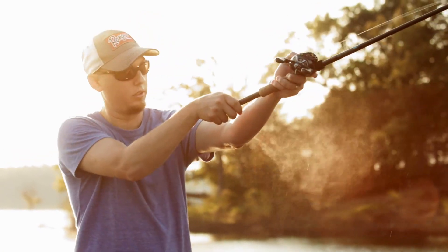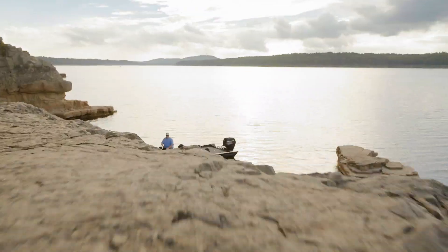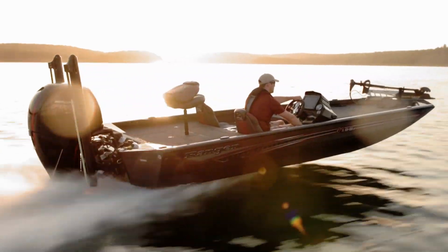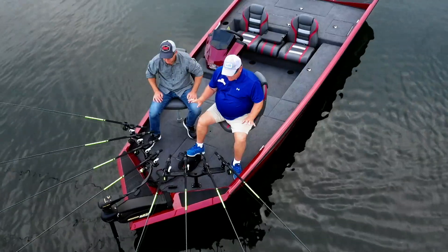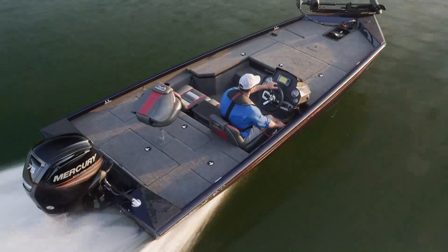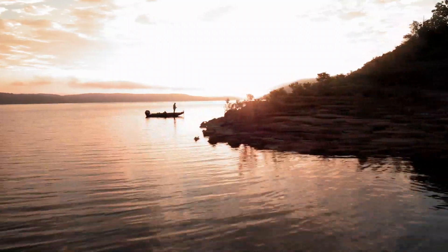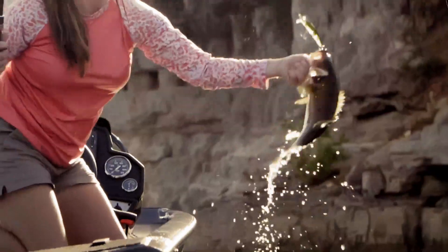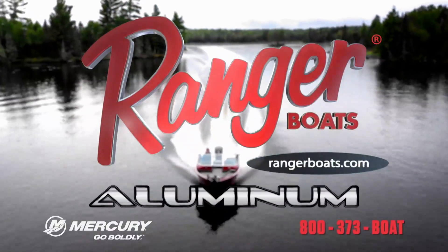From bass and walleye to crappie and the great outdoors — you deserve more than old school aluminum. Reward yourself with the quality, performance and extra room in a Ranger aluminum design. Packed with features, these rigs carry an ultra smooth dry ride and stable platforms. Experience a Ranger aluminum boat today — built to excel and priced to be yours. Mercury, go boldly.